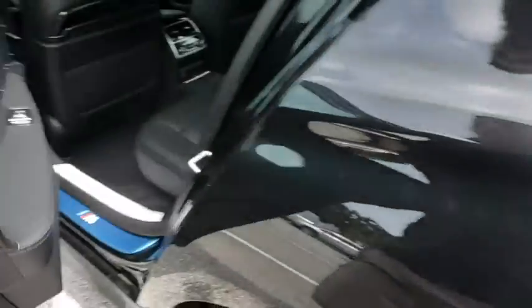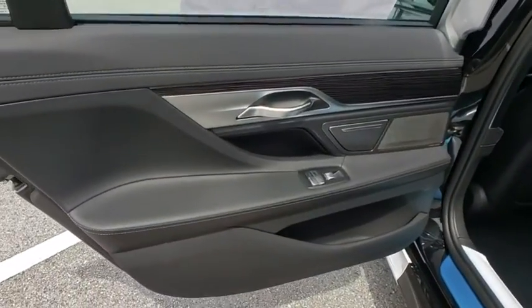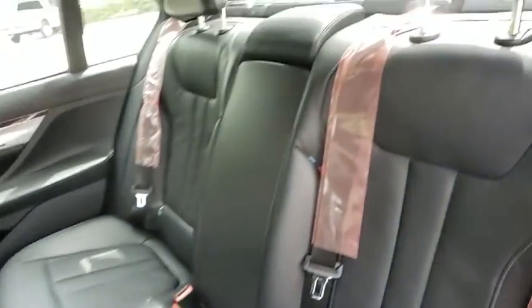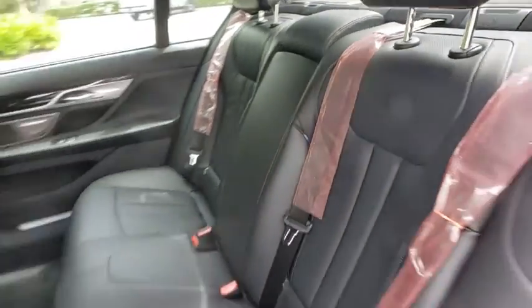Bluetooth, power steering, adjustable steering wheel, floor mats, four-wheel disc brakes, aluminum wheels, auto-dimming rear-view mirror, hard disk drive media storage.